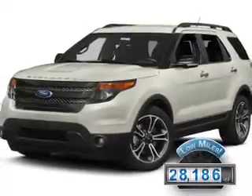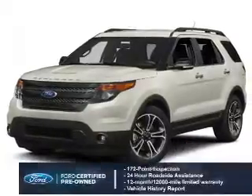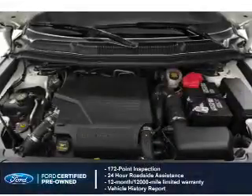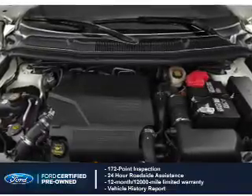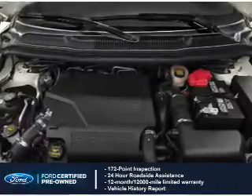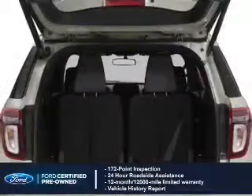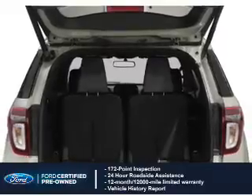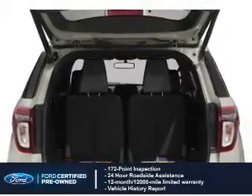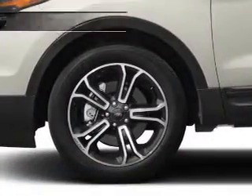With fewer than 30,000 miles, this vehicle has a long road ahead. With Ford certified pre-owned vehicles, peace of mind comes standard. Featuring a 172-point inspection, 24-hour roadside assistance, vehicle history report, 12-month, 12,000-mile comprehensive limited warranty, plus 7-year, 100,000-mile powertrain limited warranty coverage.